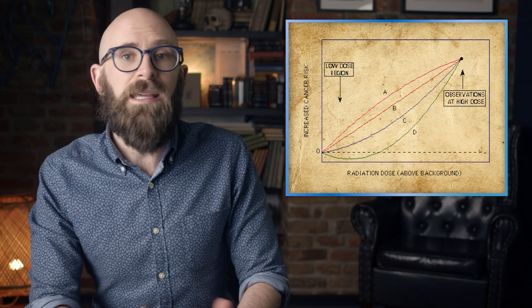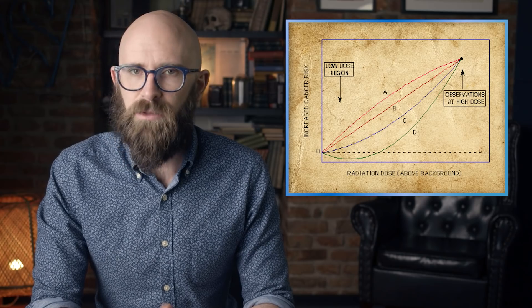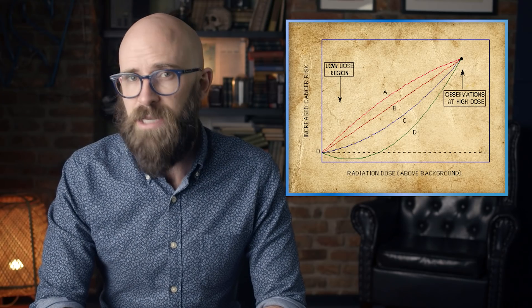What does this number mean in practical terms? One sievert represents a 5.5% increase in the probability of developing cancer over one's lifetime. Thus, your incident in Dr. Banner's lab would have made you 1.7% more likely to develop cancer — or possibly turned you into the Hulk. This relationship is based on the linear no-threshold model, which relates radiation exposure linearly to cancer risk and assumes there is no safe dose of radiation, ignoring the body's ability to handle small background doses and the potential effects of radiation hormesis.